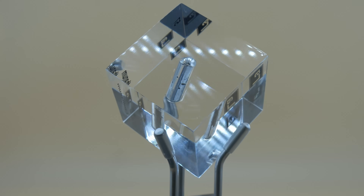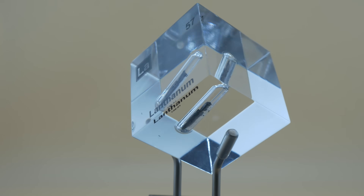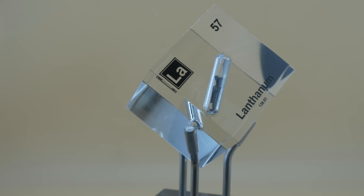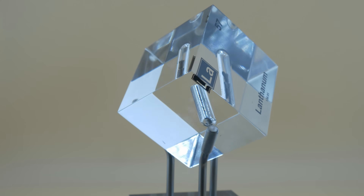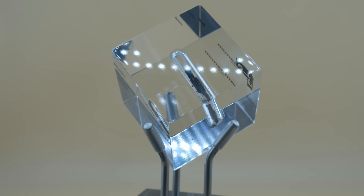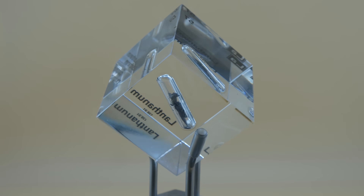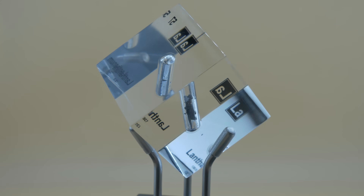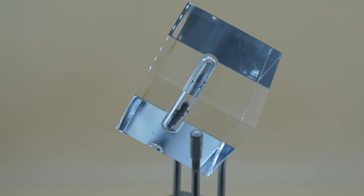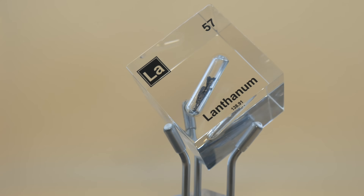Don't expect that shiny silver surface to last long in air. Lanthanum tarnishes quickly when exposed to oxygen — a lot like how an apple slice turns brown, or how an old silver coin darkens over time, except lanthanum does it even faster. Leave lanthanum out and it will rapidly develop a dull coating of oxide, the metal reacting with oxygen. In other words, lanthanum doesn't stay exposed in air — it reacts and hides under an oxide layer almost immediately.